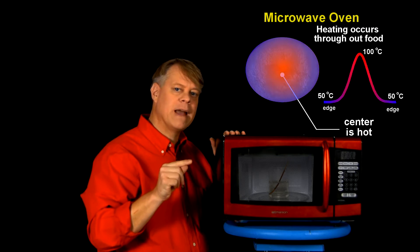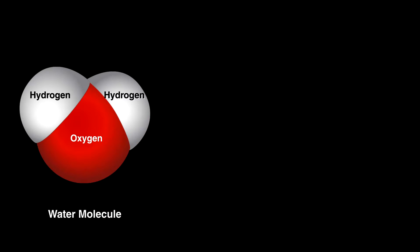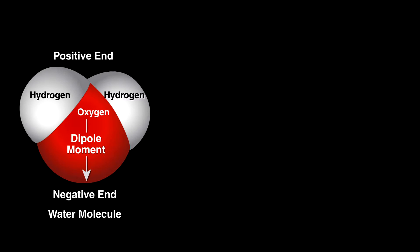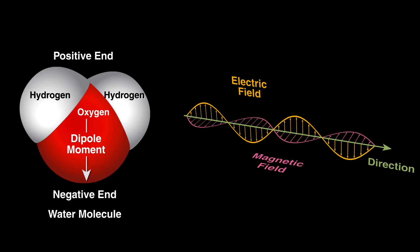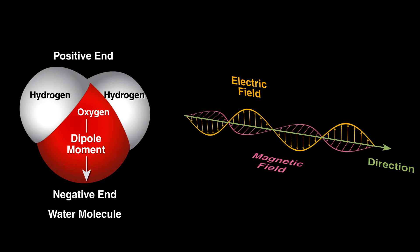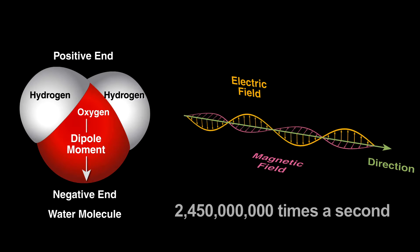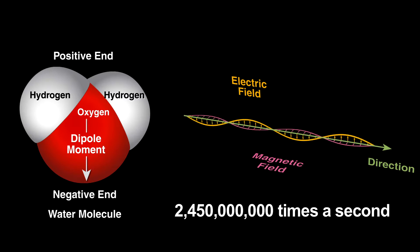In contrast, energy from the magnetron penetrates into the food, which means the whole mass of the food can be cooked simultaneously. Our food is filled with water, which is positively charged at one end and negative at the other. To give these molecules more energy, we expose them to electromagnetic waves that emanate from the tube. By definition, the waves have electrical and magnetic fields that change direction rapidly. For this oven, the direction of the fields changes 2.45 billion times per second.